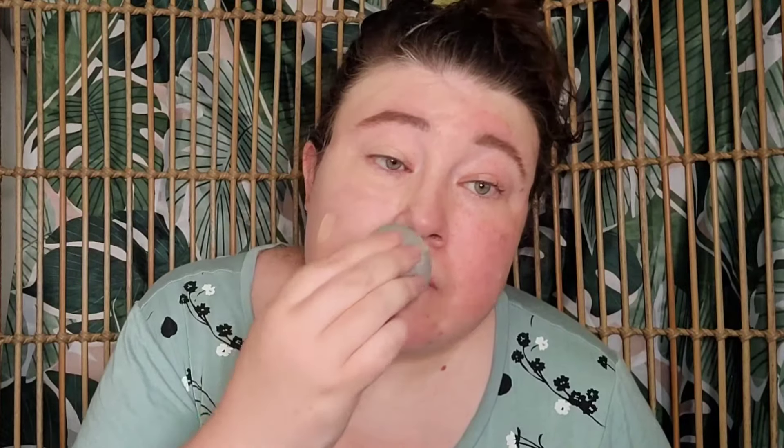It's blending out quite nicely to a good shade for me, which is good. The sponge actually feels really nice as well — it's making a really good difference and blending out quite nicely. I thought it was going to be a little bit too dark at first, but it's actually quite good.